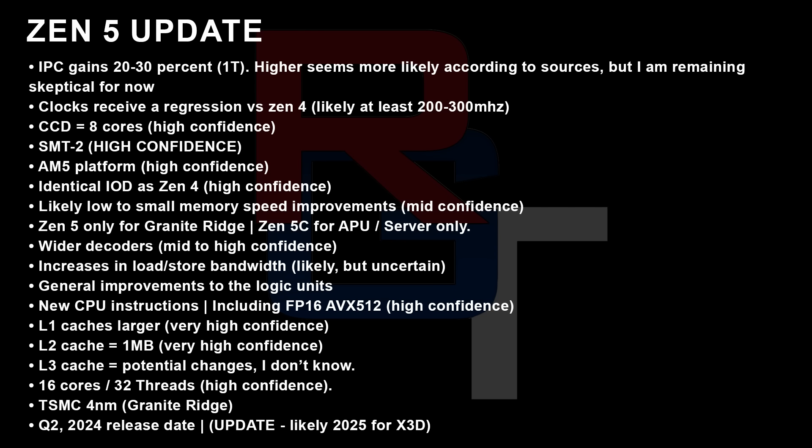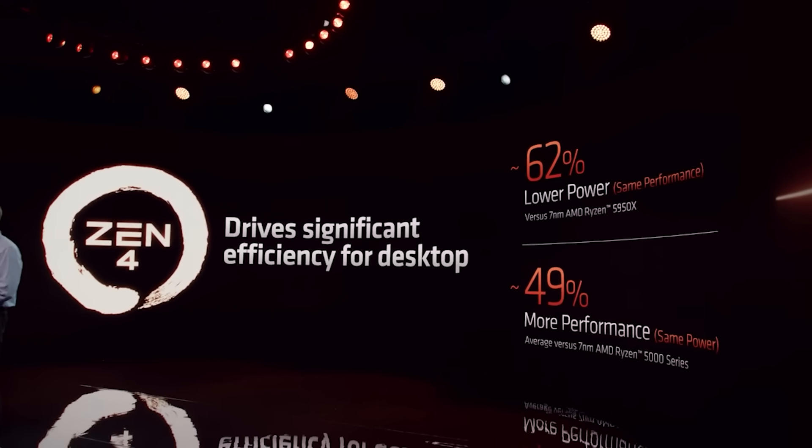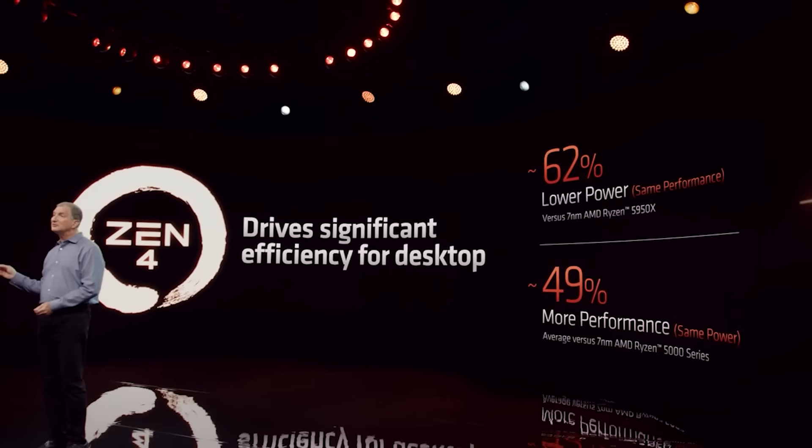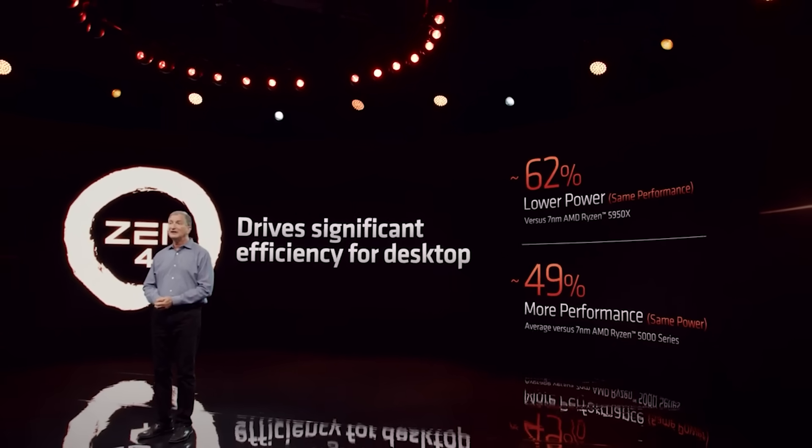Recently, there was a slide leaked from Tom over at Moore's Law is Dead, and his slide seemed to confirm and elaborate on some of the architecture information I'd been releasing, but the IPC gains seemed to be on the lower end of the spectrum — much lower than a lot of my sources were predicting. This made my brain short-circuit, and I was basically like, what the hell's going on? So I decided to do some digging.